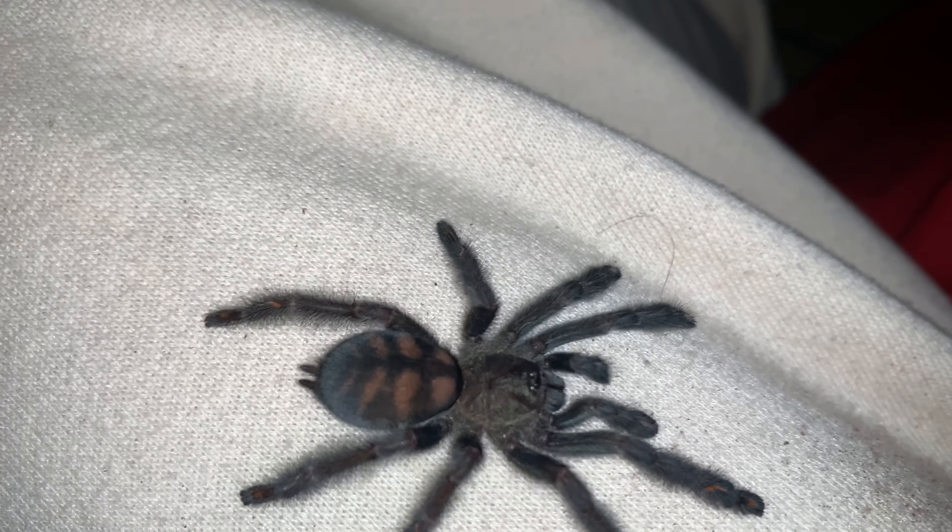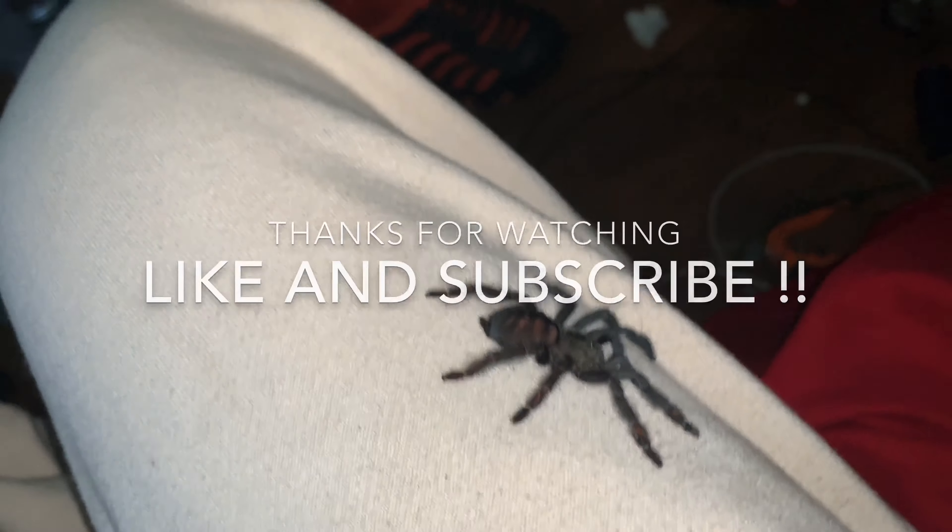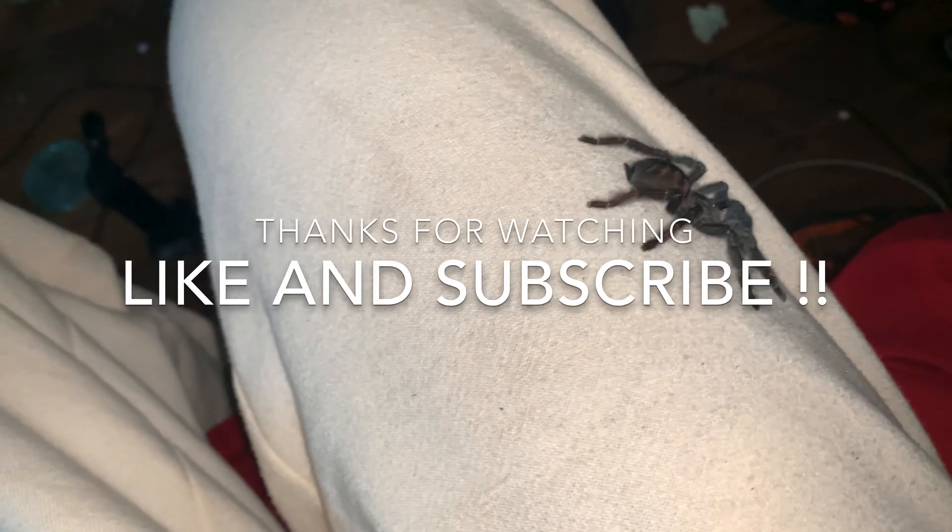So there he is, the little fella, before I put you in there. I had to make a little video. Have a good rest of your day or night, guys. Like and subscribe. Thank you.